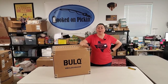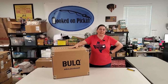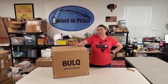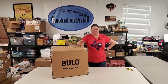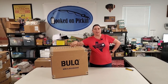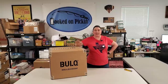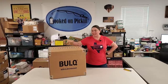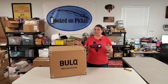Hey everybody, Heather from Hooked on Pickin' here. I have got a Bulk.com case. It only costs $30 to ship these to me anywhere in the United States. So if you're looking for good shipping, that's an option. This is a women's accessory box. I paid $137 for it and then $30 shipping, so I'm at $167 all in. It has 30 items in it and it's supposed to retail at $752. Let's find out what goodies are inside. It's all supposed to be brand new, so let's see if that's true.